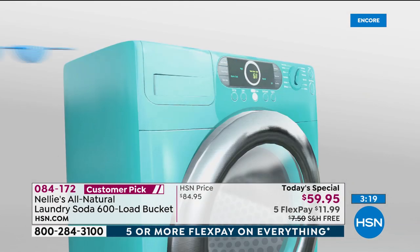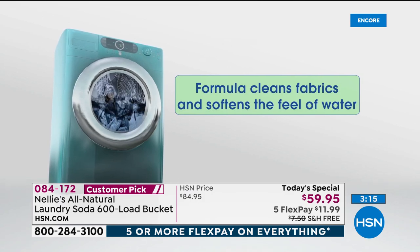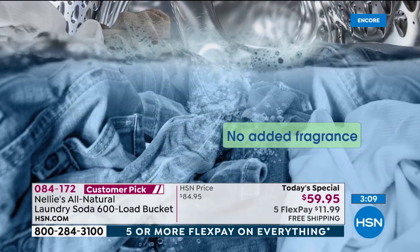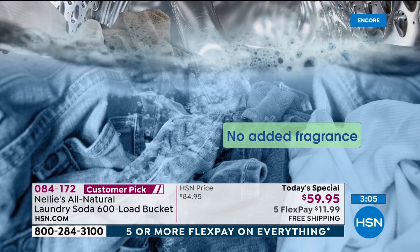The more you use it, load after load, your clothes are brighter, your whites are whiter, your sheets are softer, your towels are more absorbent. I am so excited for you — who gets excited about a laundry product? I do.